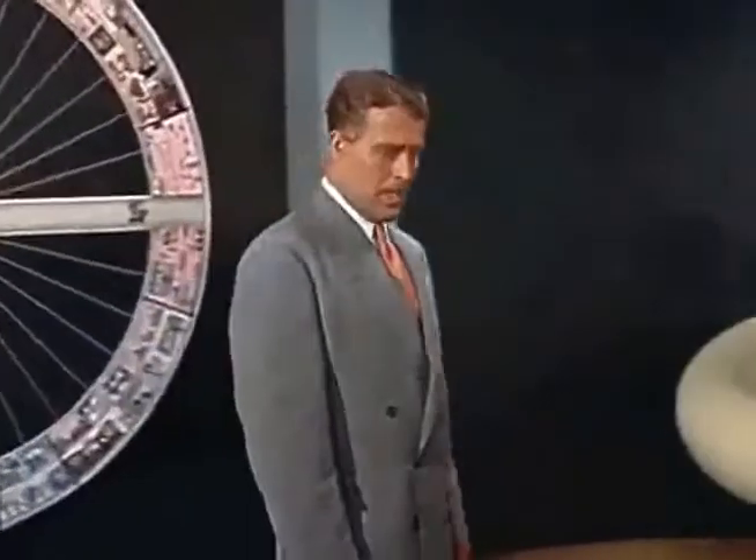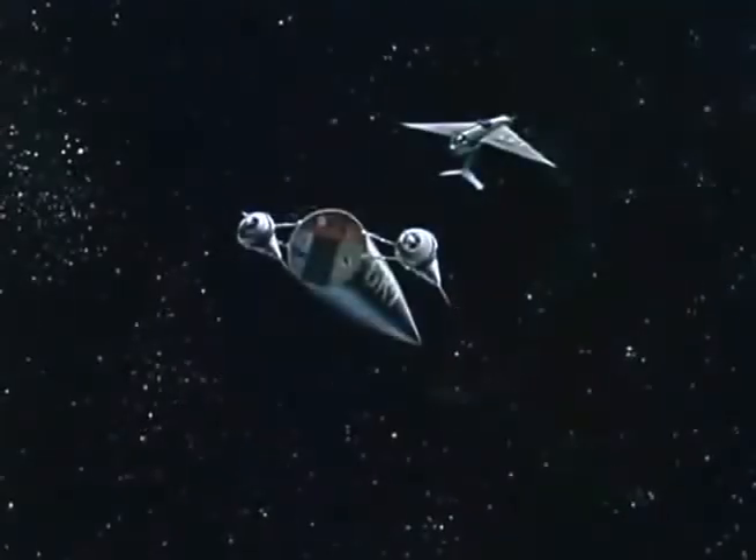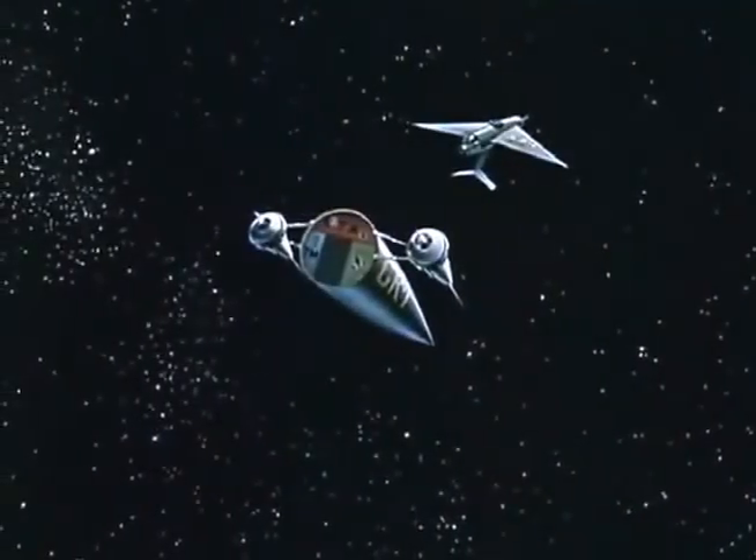This entire space station will have to be prefabricated and tested on the ground. After dismantling, it will be transported in pieces up to the orbit. The construction of the space wheel now begins.